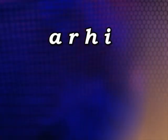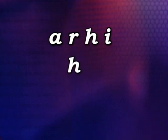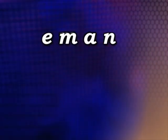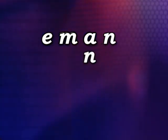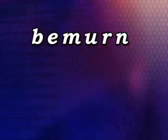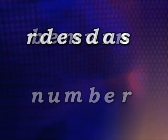And now it's time for Jumbo Letters. Try to guess the correct word. The correct word is 'hair', h-a-i-r, hair. The correct word is 'name', n-a-m-e, name. The correct word is 'number', n-u-m-b-e-r, number. The correct word is 'address', a-d-d-r-e-s-s, address.